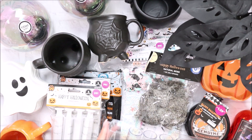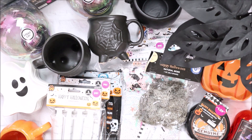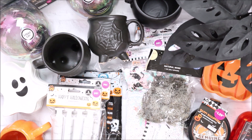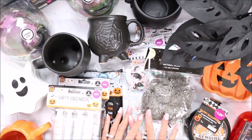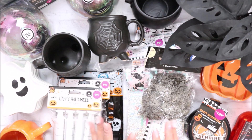I did get two of those. That is it from my 99 cent store haul! I hope you guys can find some of these items at your local 99 cent store. I hope you guys have a great day whatever date you're watching this, and I'll talk to you guys in my next video. Bye!